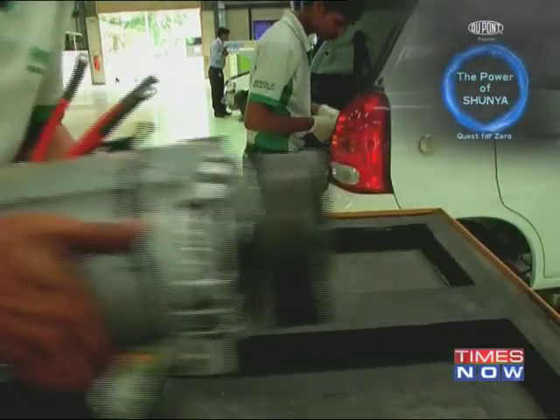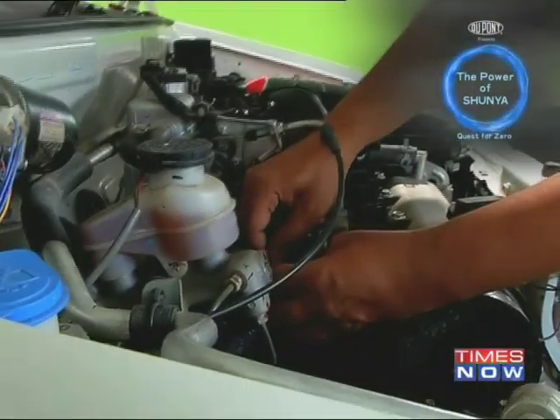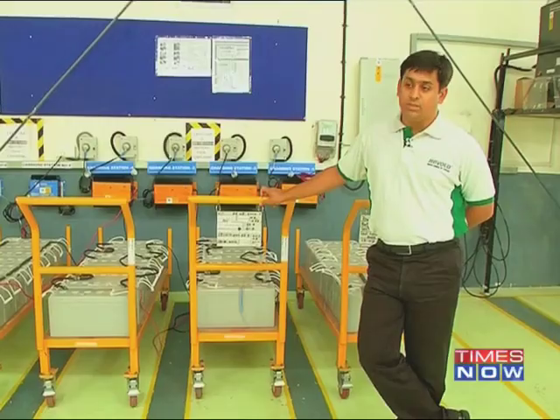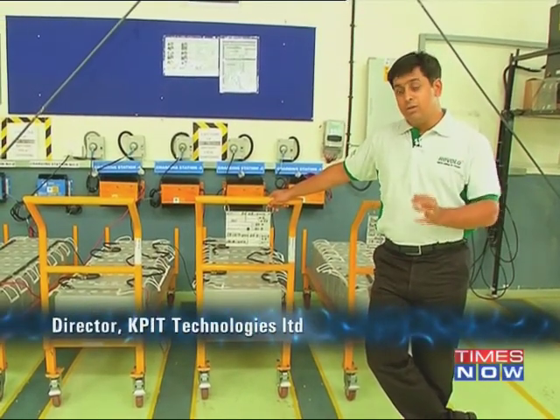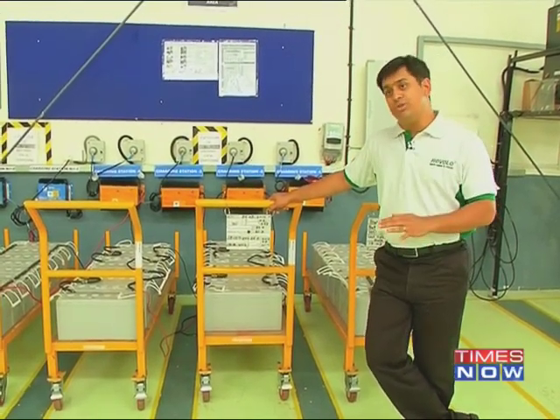So what exactly is Revolo? It's a plug-in hybrid kit that can be plugged into vehicles to tweak its engine efficiency. The edge of the product is basically the intelligent use of an external source — which is electricity — to optimize the base engine as well as to bring down emissions overall.